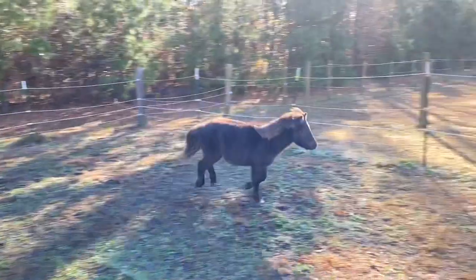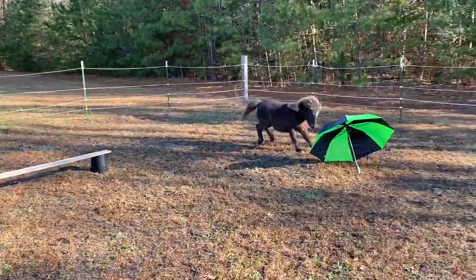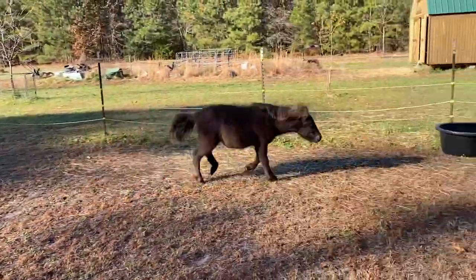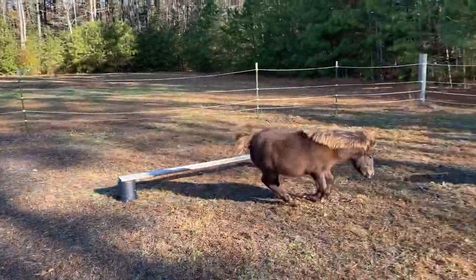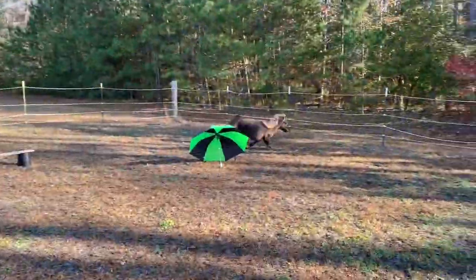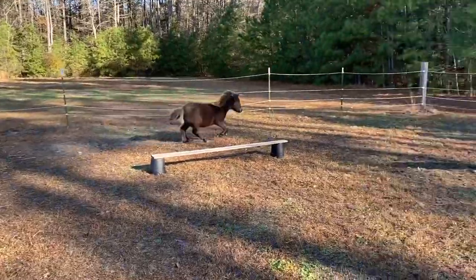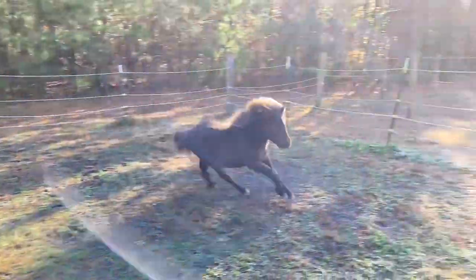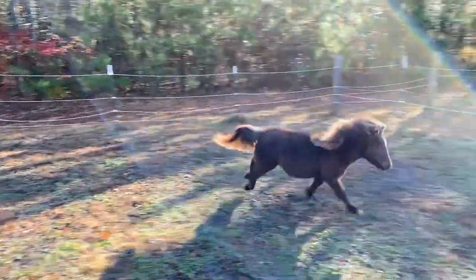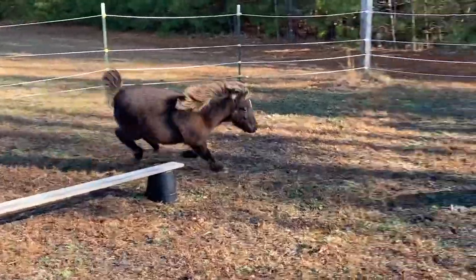I think he's wondering if it's going to chase him or play with him. Right now he's just running around it. You've got to get used to umbrellas, Teddy — maybe someday we'll take you in a little parade. Maybe he's trying to attack it! It's a chilly morning here in the 20s with a lot of frost around. We might get a little bit of snow this week.